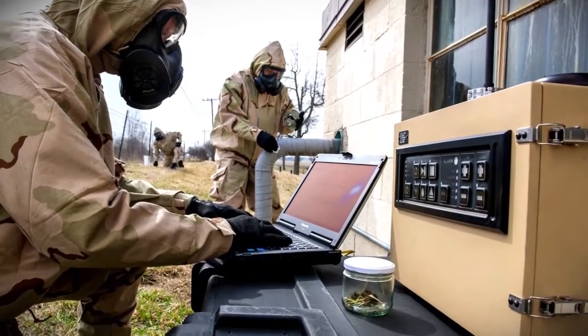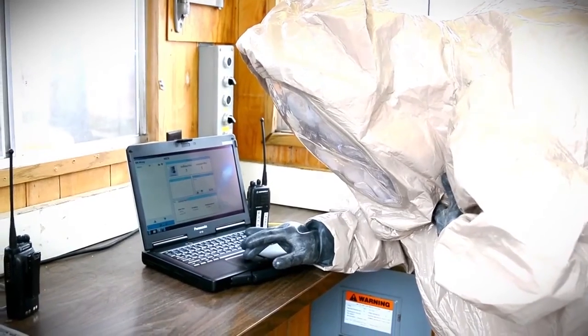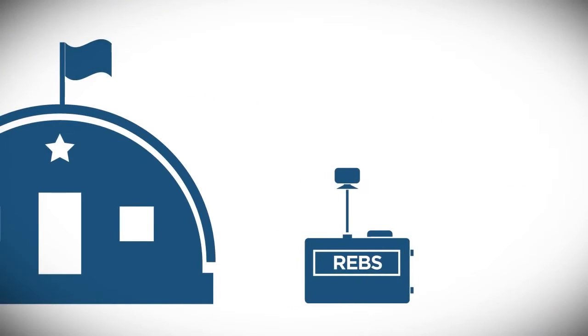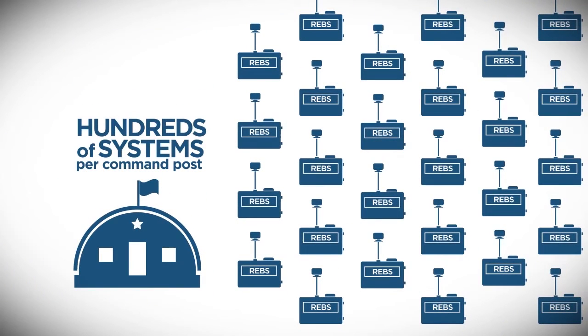REBS is also extremely customizable. Out of the box, it's capable of identifying over 100 threats in 15 minutes or less. REBS is also capable of remote software updates, whether used as a standalone device or in a network of hundreds of systems per command post.